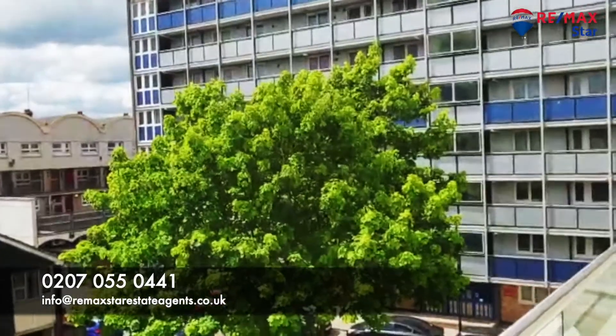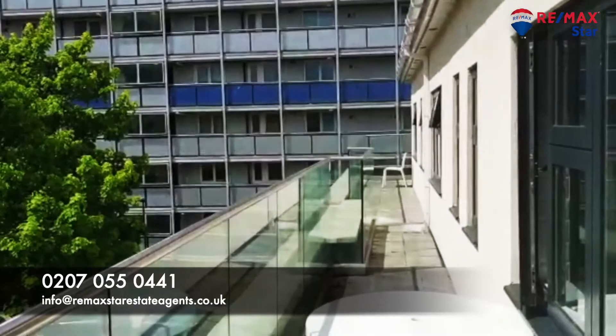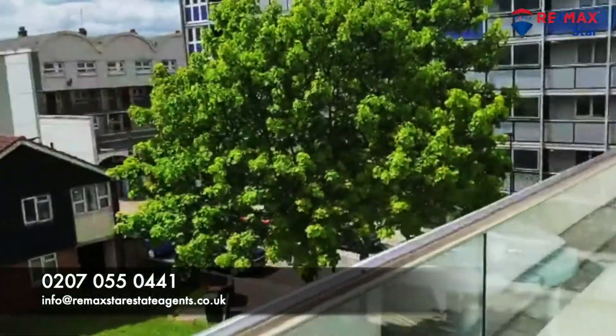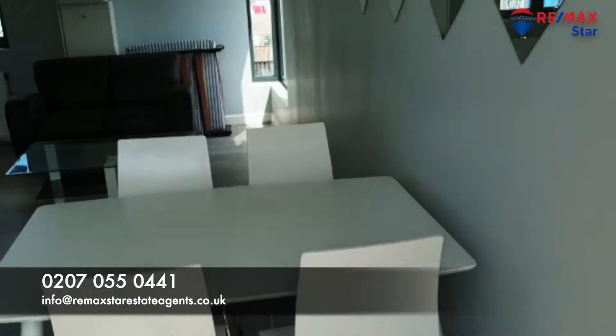I am right now on the top floor of this penthouse for the presentation of this four-bedroom unit. This is the balcony view — a grand balcony with bright sunshine all the time. Let's go inside to the unit now.